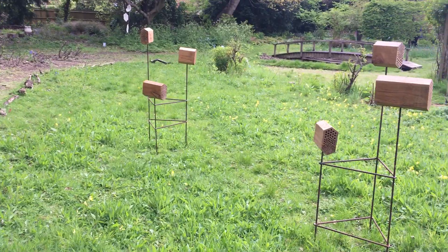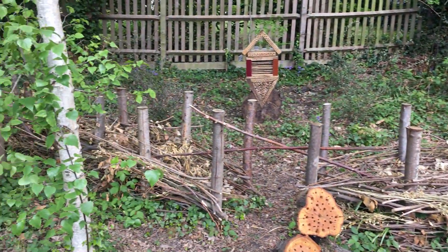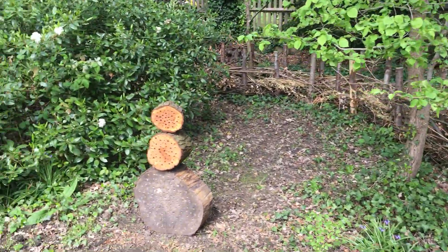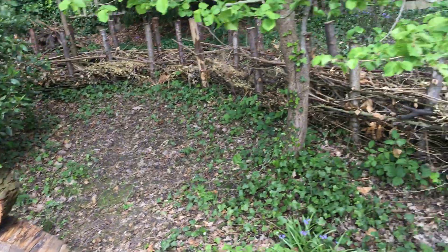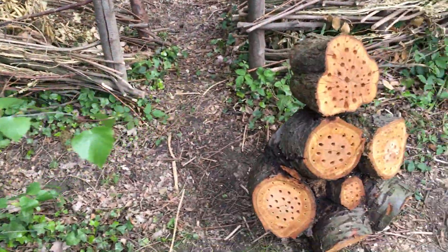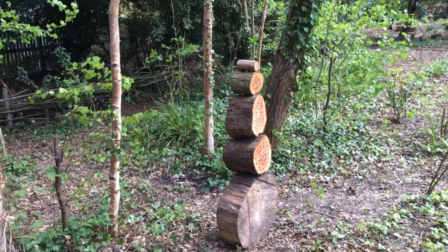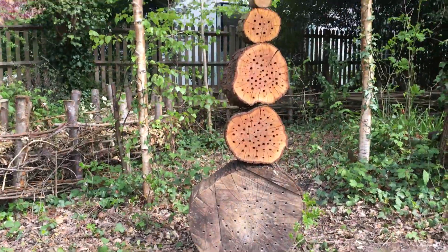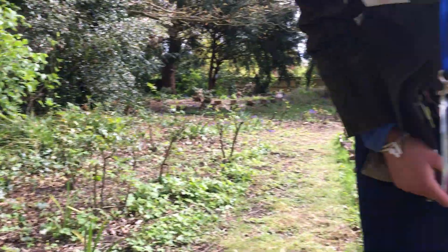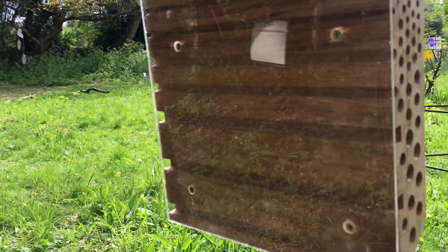Talking of bees, here's more of a close-up of the solitary bee habitats by Jack Fordrey Tatham and Barnaby Shaw from Bee Urban. These pieces are all for sale as well and you can actually open some of them up — so if a solitary bee nested in there you'd be able to see them having their dinner.